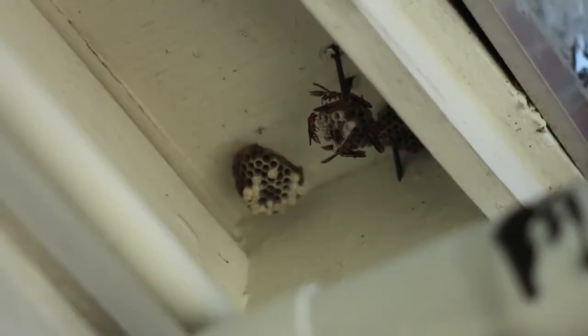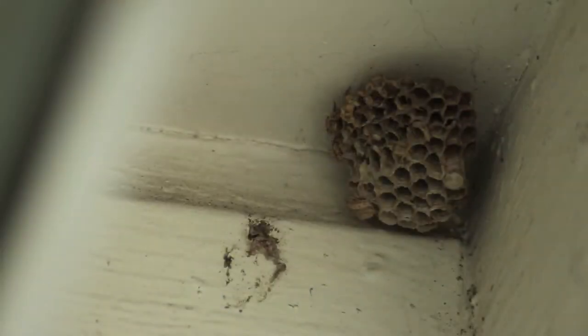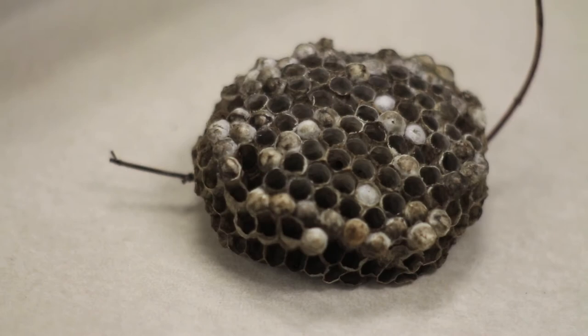Paper wasps are often found around places where people live. These wasp nests are made of wood fibers, from the wasps going out and collecting bits of wood. They mix it with their saliva and make paper, just the way we might make paper out of some fibrous material and flatten it out — this is actually what the wasps do to make these beautiful structures.